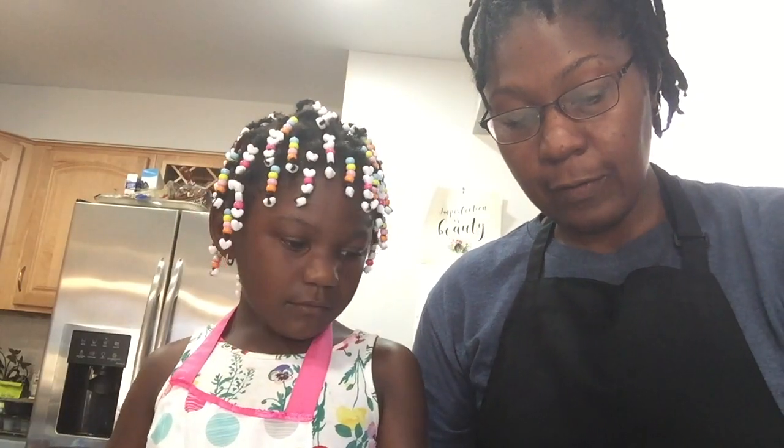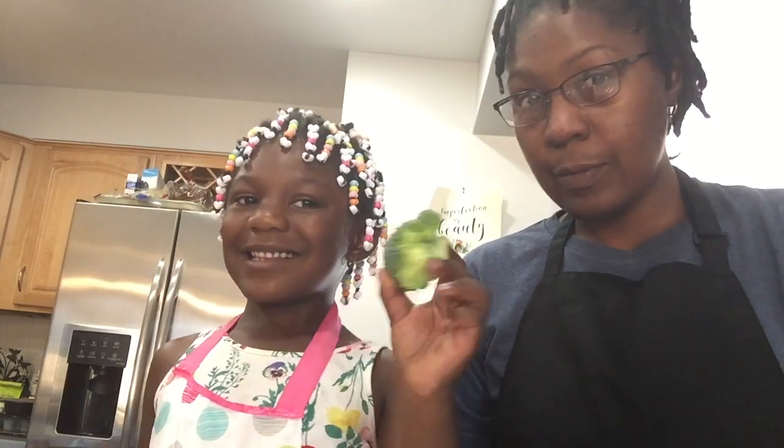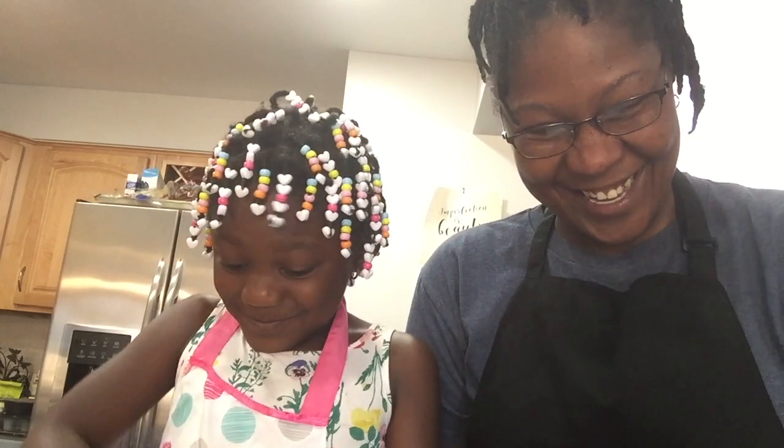Thank you for joining us on our first airing of Mighty Meal Monday. A part of our dish is going to include broccoli. Is that one of your favorite vegetables? Sometimes. Well, I appreciate your honesty — not all the time.